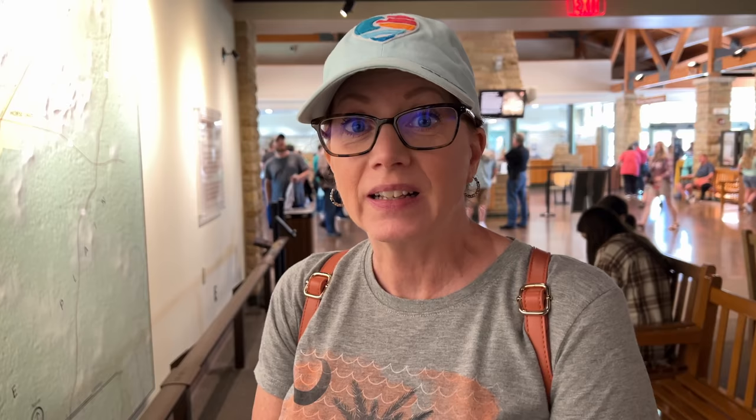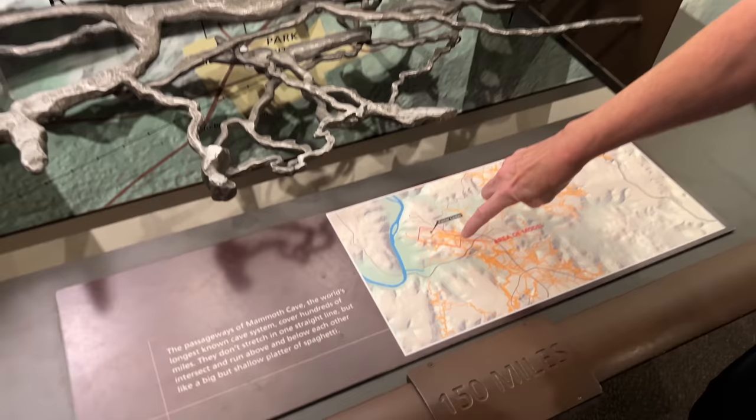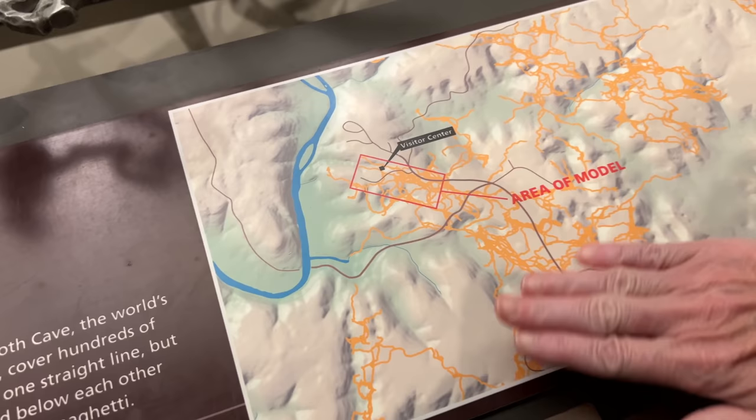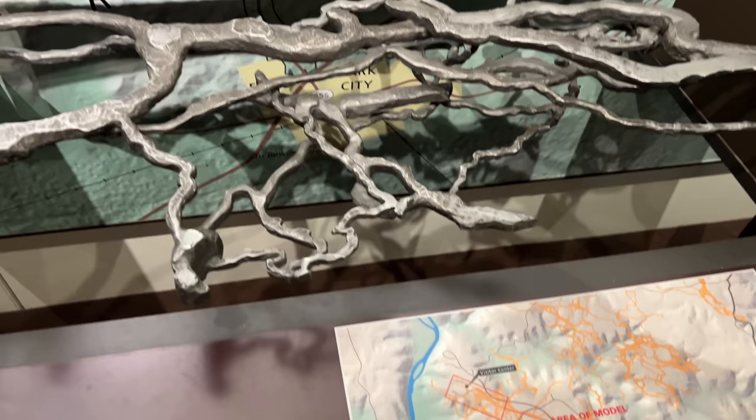Check out this model — it's a section of the cave system, and it's really only the red boxed area. Look at all of this cave system! All of the yellowish color is the cave. They intersect and run above and below each other — like a shallow platter of spaghetti. And that's just that little part right there.